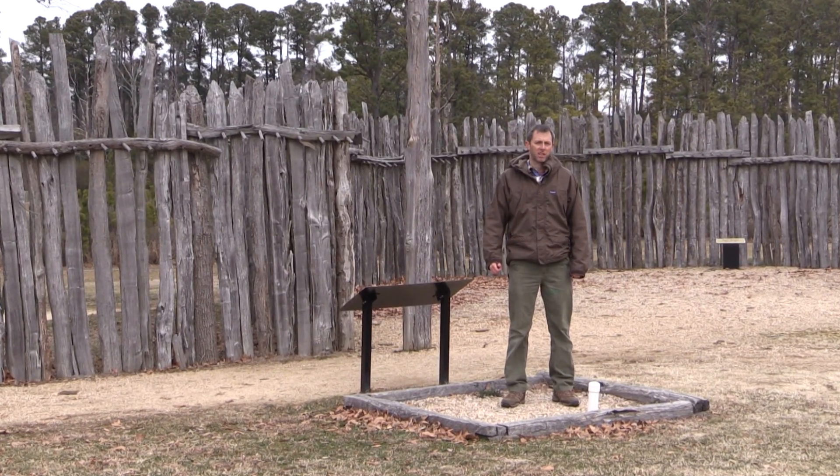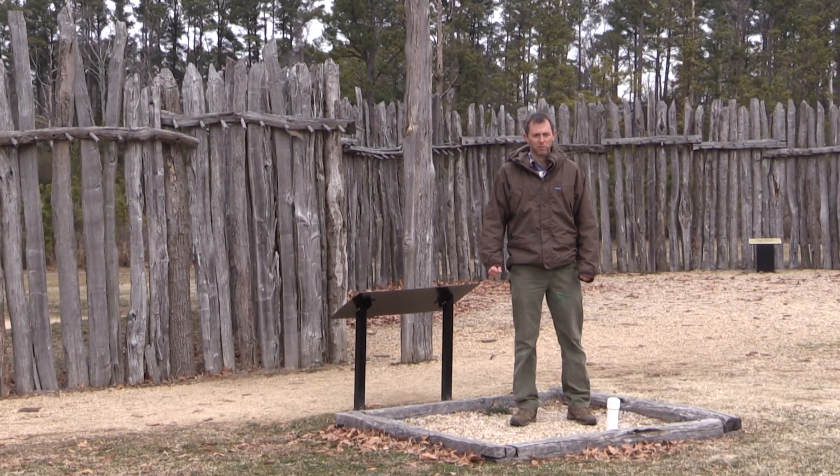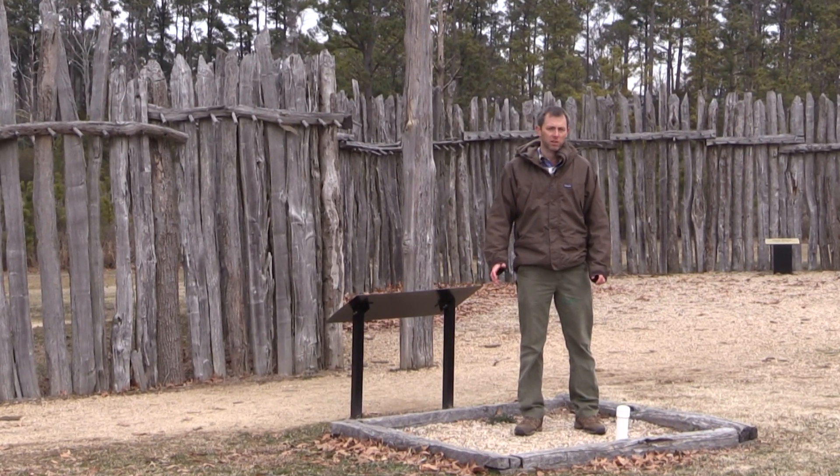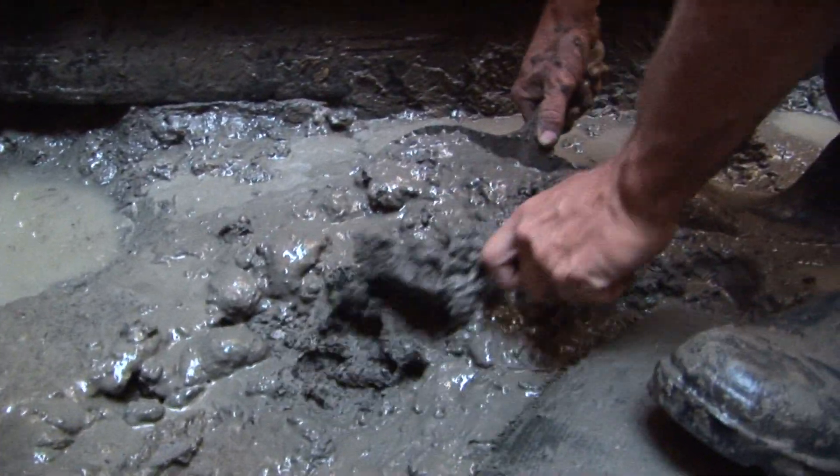The story begins with a 1610 well found in James Fort that I am currently standing on top of. But don't worry, it's been backfilled — otherwise you'd be hearing a splash right about now.